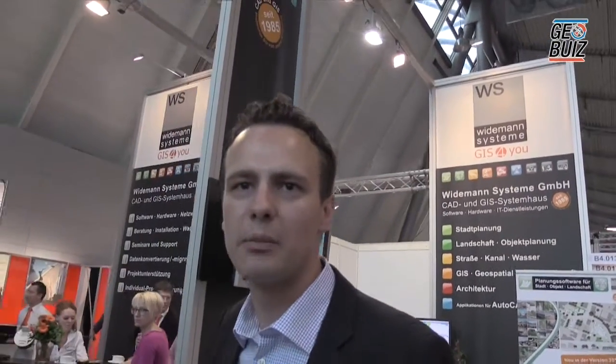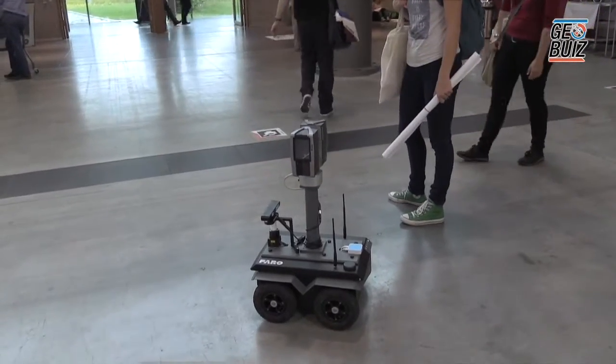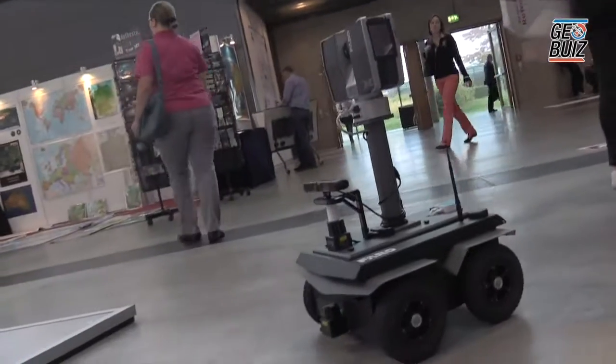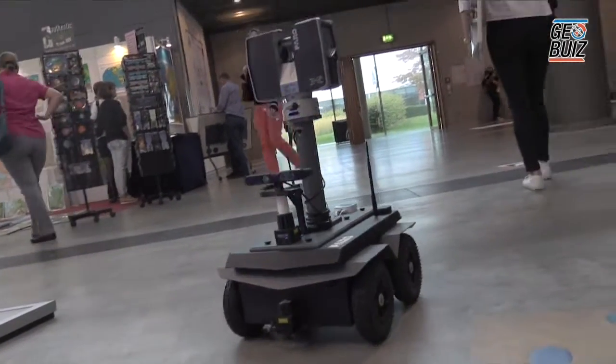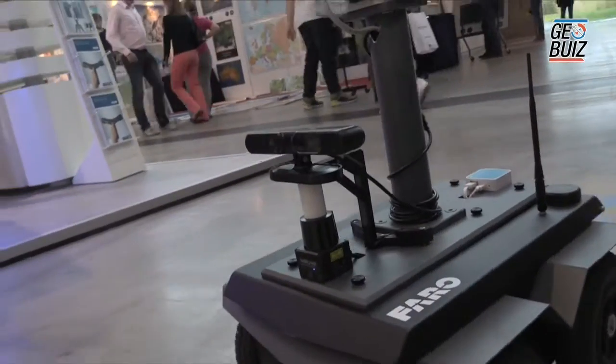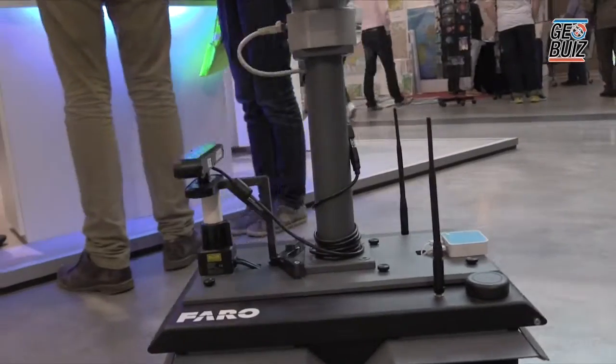In combination with the scanner, it's possible to have one working night or one working day of scanning. You can put an SD card inside — whatever SD card is available. The robot can theoretically go up to two meters per second, but here we are running at approximately 0.8 meters per second for safety reasons.